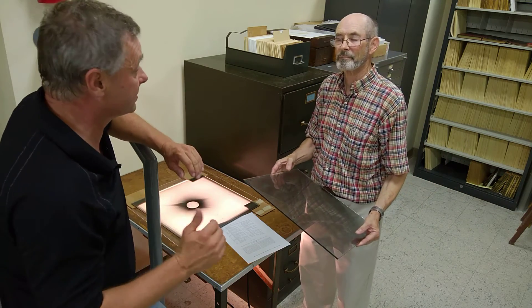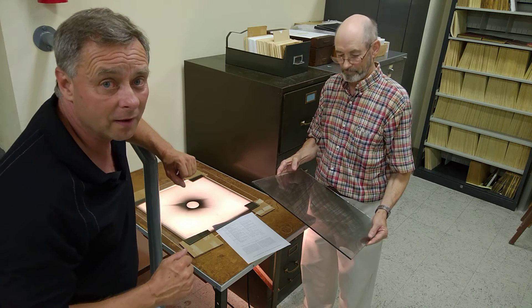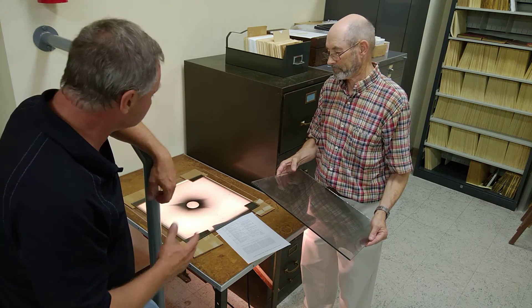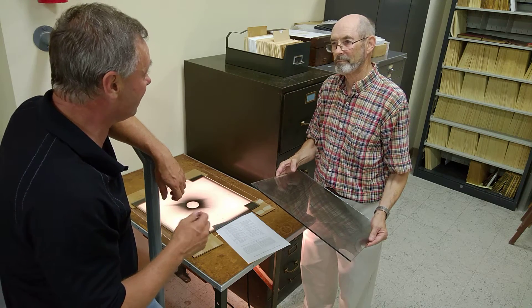We're upstairs in the upstairs part of the plate room here at Yerkes with Dr. Osborn. And he's showing us something very, very special. These are—